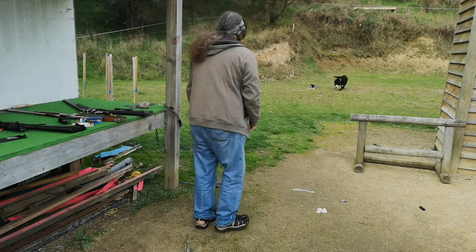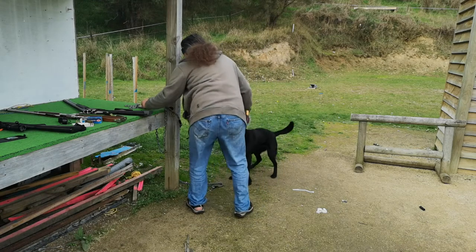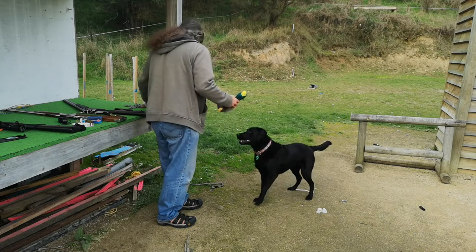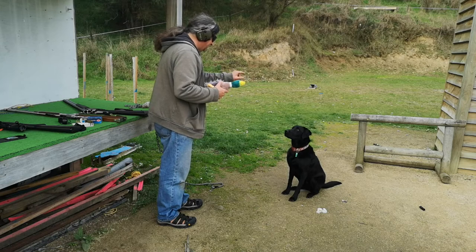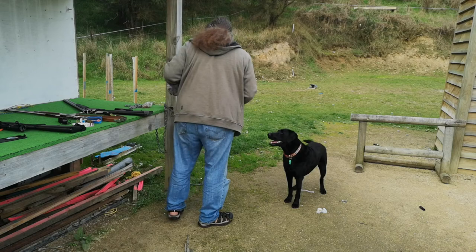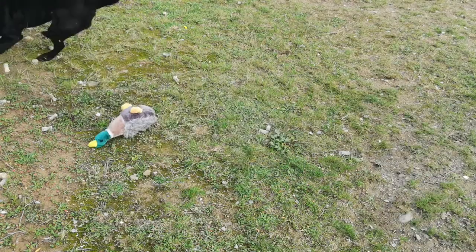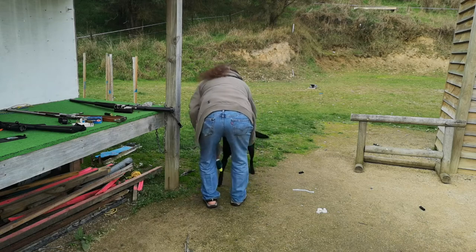And here it goes — he gets the duck! Give. Good dog. It's a good dog, duck boy. We'll try that again. Wait. Okay. Good boy. Give. Good dog. Sit.